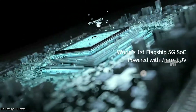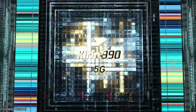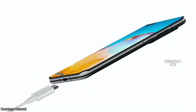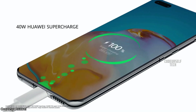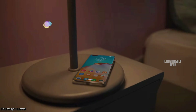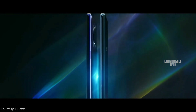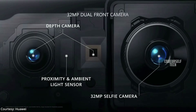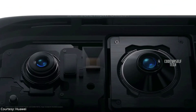The Huawei P40 Pro is powered by the 7 nanometer Kirin 990 processor with 5G support, housing a 4200 mAh battery with a 40 watt fast charger out of the box, 27 watt Qi wireless charging support, and reverse wireless charging support.